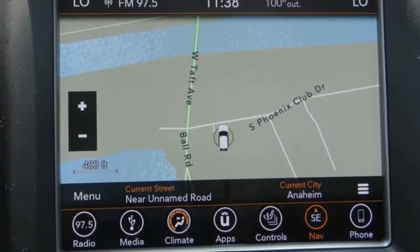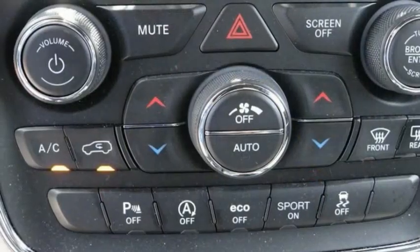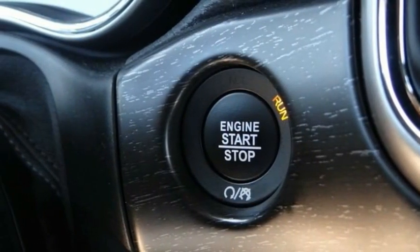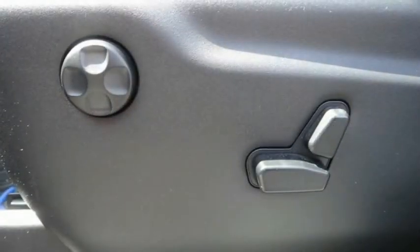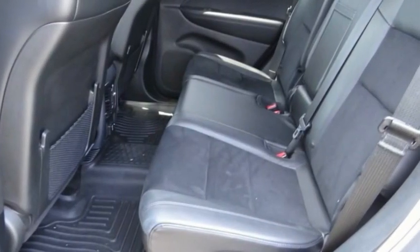This vehicle has less than 20,000 miles. Here are some of this vehicle's great options: electronic stability control, alloy wheels, brake assist, traction control, remote keyless entry, fog lights, four-wheel disc brakes, front license plate bracket, speed control, rear window defroster.